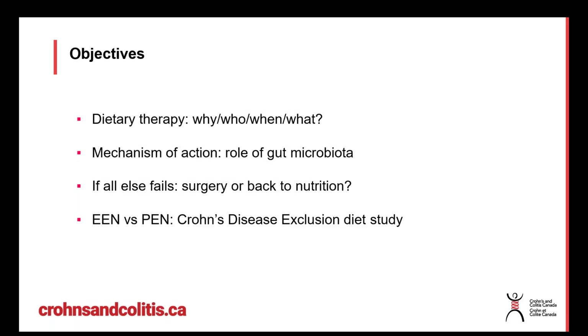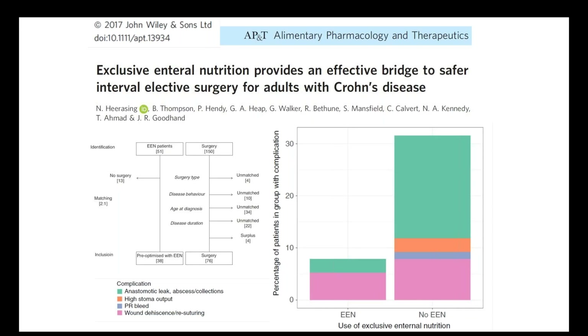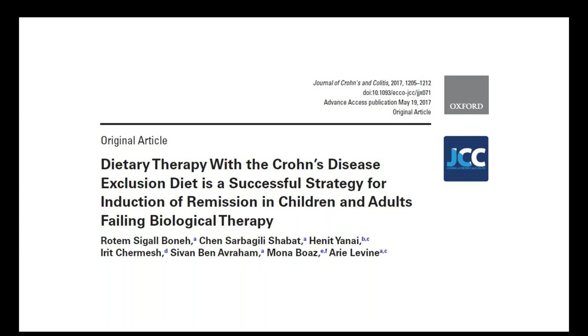Where enteral nutrition is finding some repositioning in the adult world is as a way of stabilizing someone leading up to surgery, or when disease is really out of control — to get some gut rest in the weeks before surgery. A group from the UK showed that by giving enteral nutrition before surgery, rates of complications were much reduced compared with patients who had no enteral nutrition: a more than threefold reduction in complications such as abscesses or wound problems.